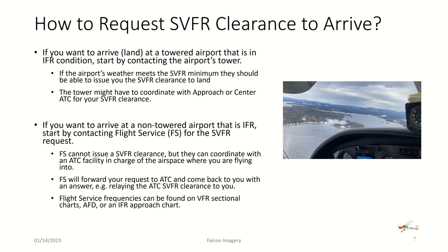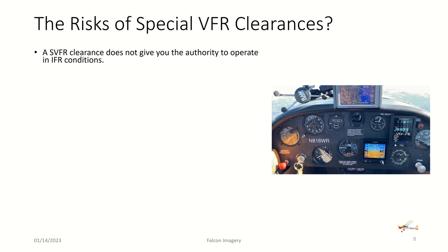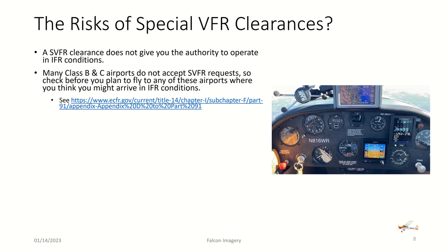Flight service frequencies can be found on VFR sectional charts, an AFD, or potentially an IFR approach chart. Regarding the risks of special VFR clearances: a special VFR clearance is not an end-all solution to sneak in under IFR conditions. It does not give you authority to operate in IFR conditions — you must stay clear of clouds and have one statute mile visibility. Also, many Class B and C airports do not accept special VFR requests, so check before planning to fly into those airports in potential IFR conditions.